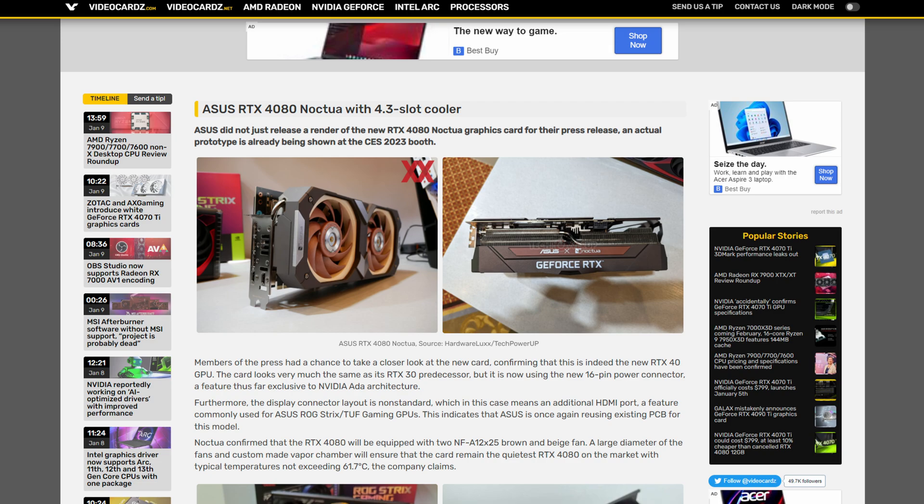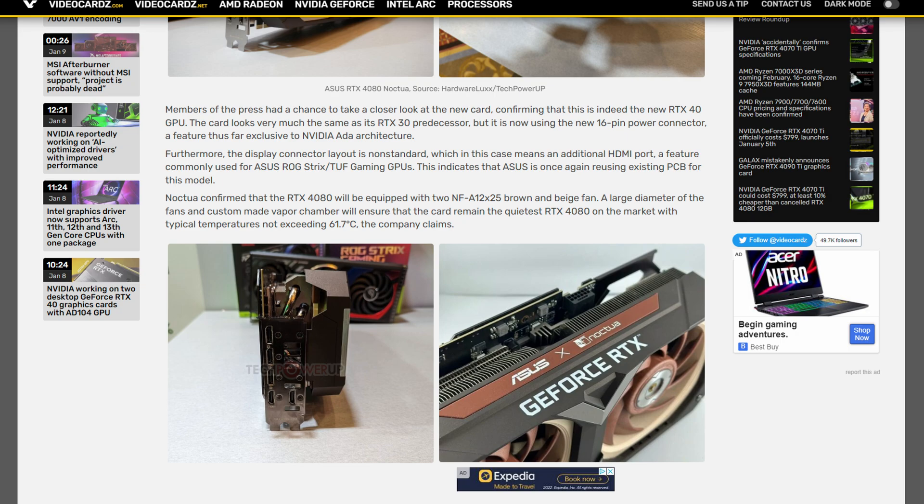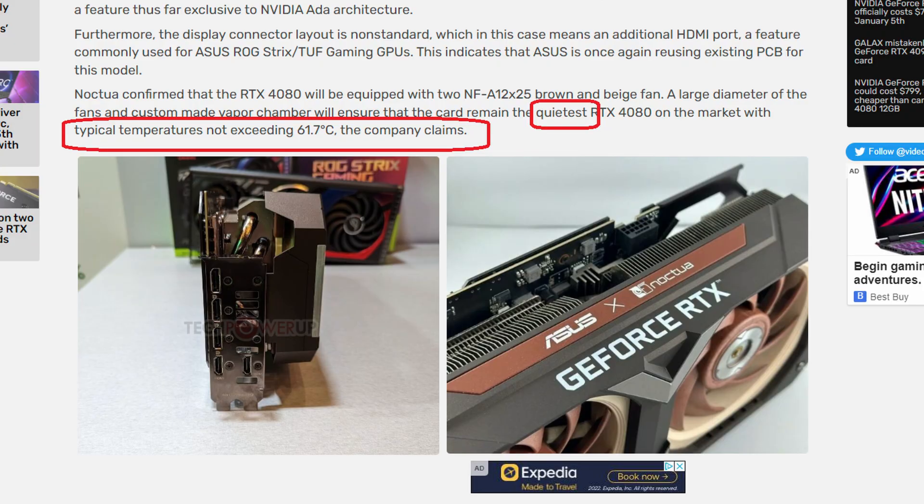Next up we have a really cool card — an Asus RTX 4080, but not just any 4080. This is a 4080 with Noctua fans. We saw this in the past with the RTX 3070 and RTX 3080. Right now they're confirming it's a 4.3-slot card, which effectively makes it a five-slot card. The reason it's so big is because it has a custom vapor chamber to ensure it will be the quietest 4080 on the market while not exceeding 61.7 degrees on average temperature. I cannot wait to see this Noctua card in action, and I'm very curious if they'll make it for the 4070 Ti or the 4090.